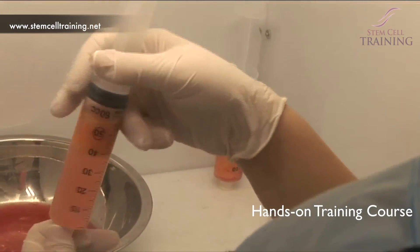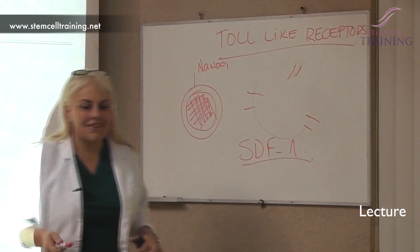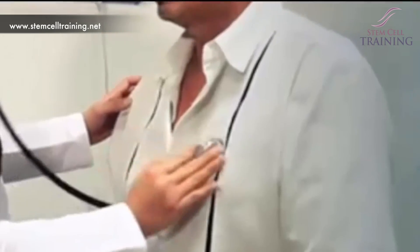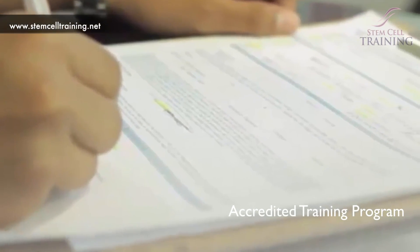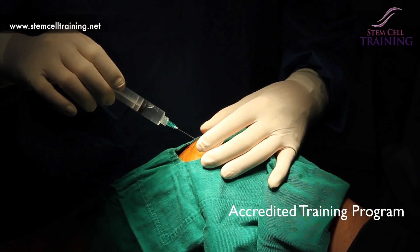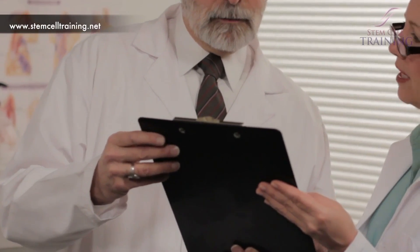This course provides guidance and instruction from a qualified, experienced professional. Physicians who participate in this course come away with clinical protocols and state-of-the-art regenerative medicine techniques ready to be introduced to patients in their clinical office practices.